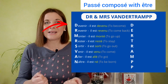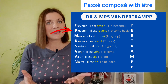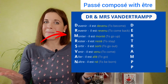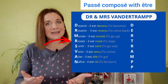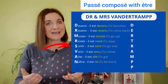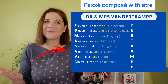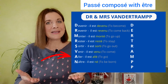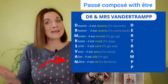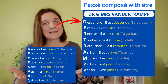Devenir — il est devenu. Revenir — il est revenu. Monter — il est monté. Rester — il est resté. Sortir — il est sorti. Venir — il est venu. Aller — il est allé. Naître — il est né. Descendre — il est descendu.